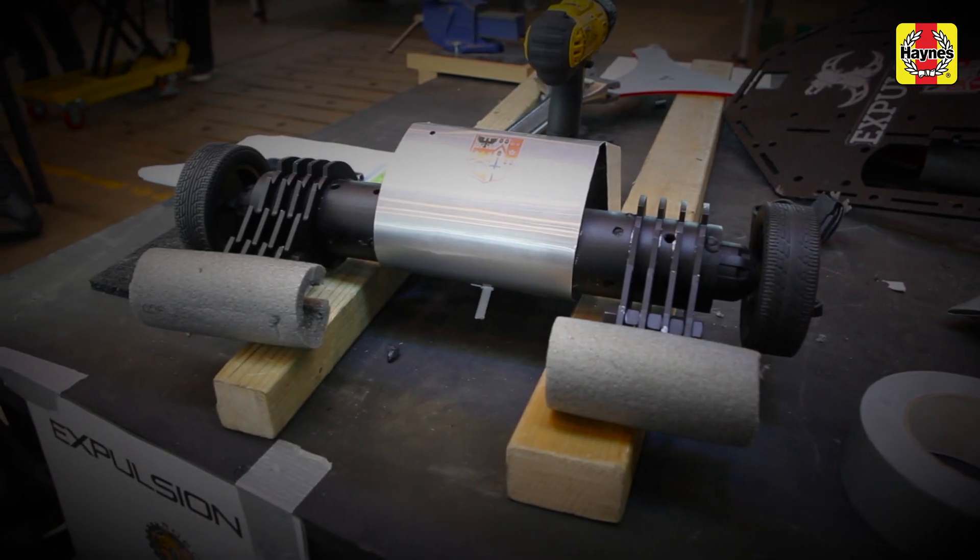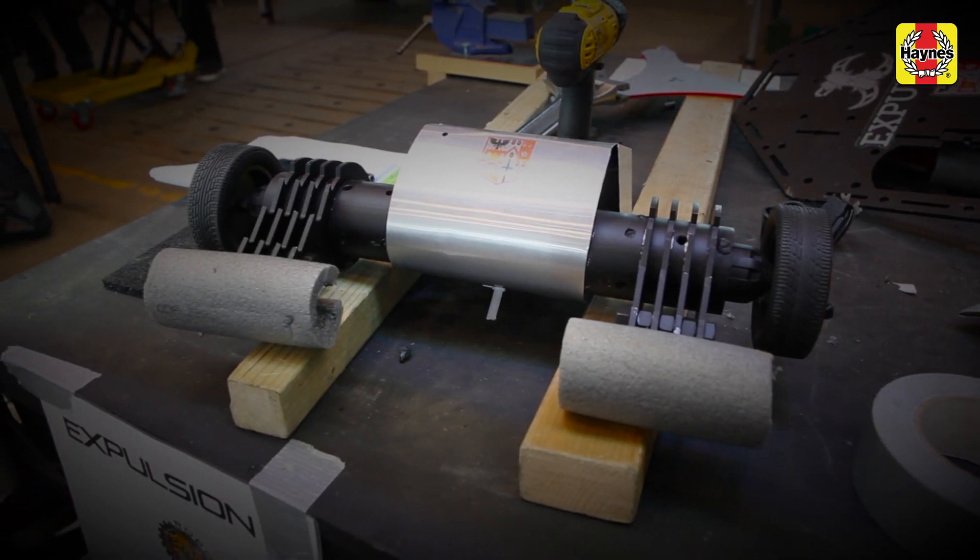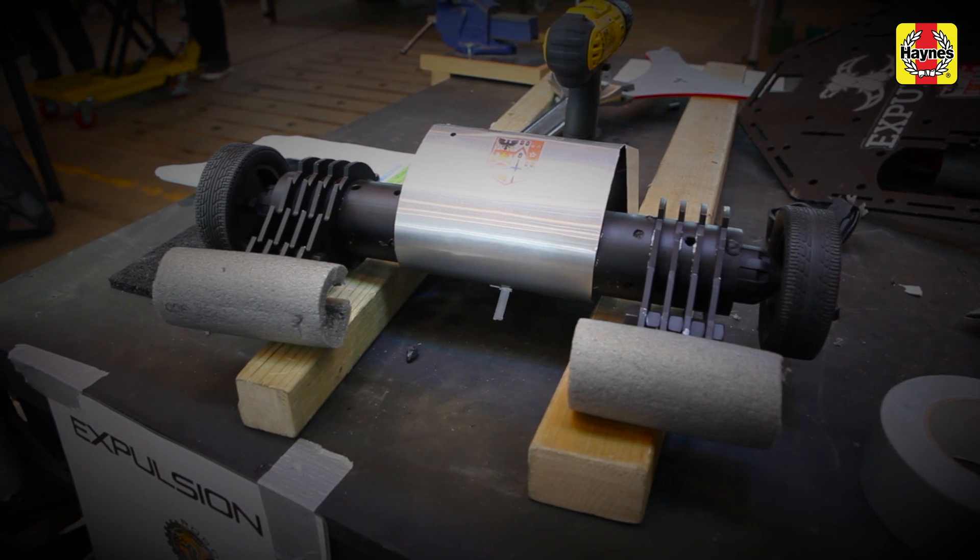We wanted to build a robot to test our engineering skills, to build something and see what we could create and then go up against qualified engineers to see how we compete.